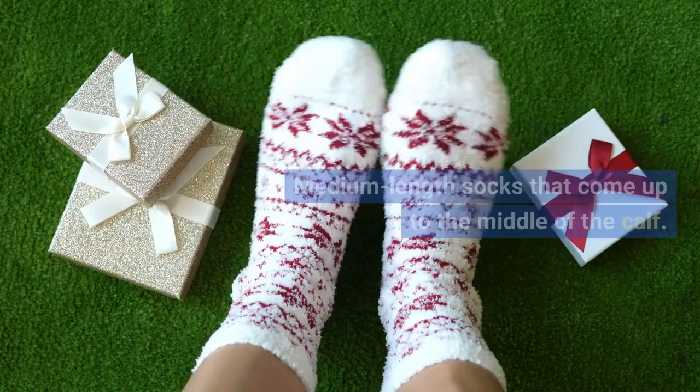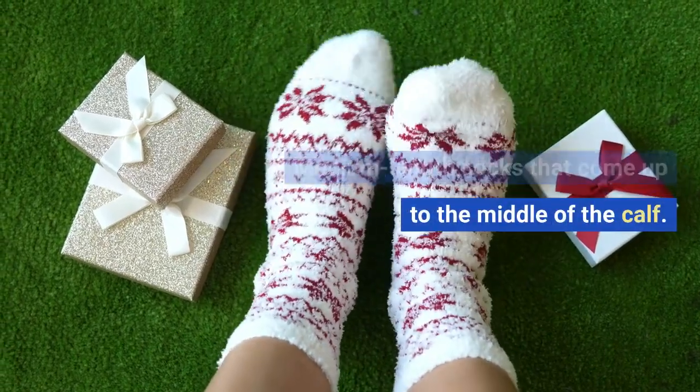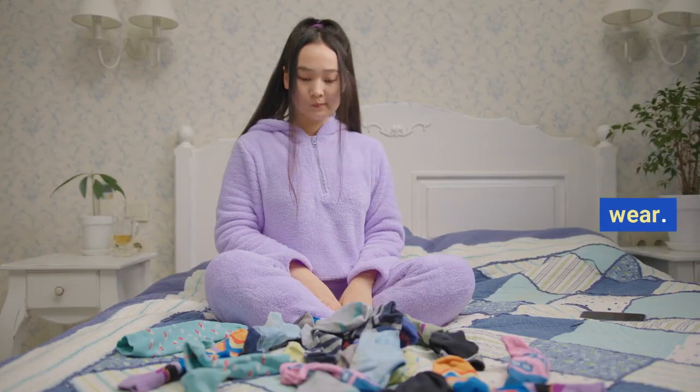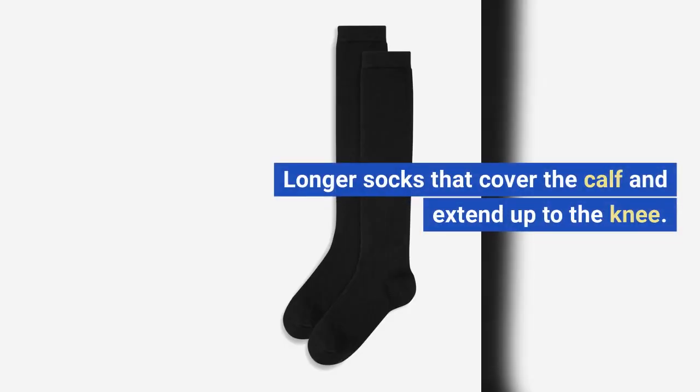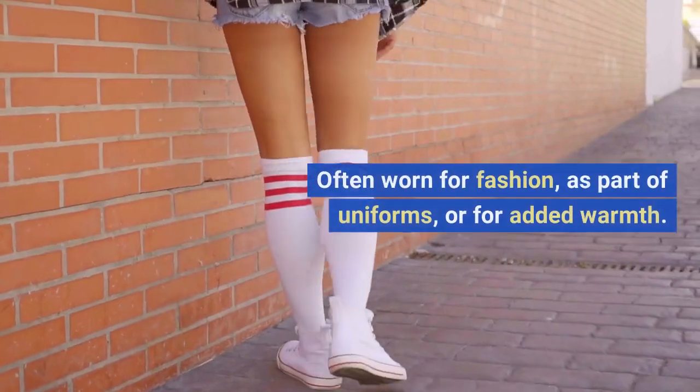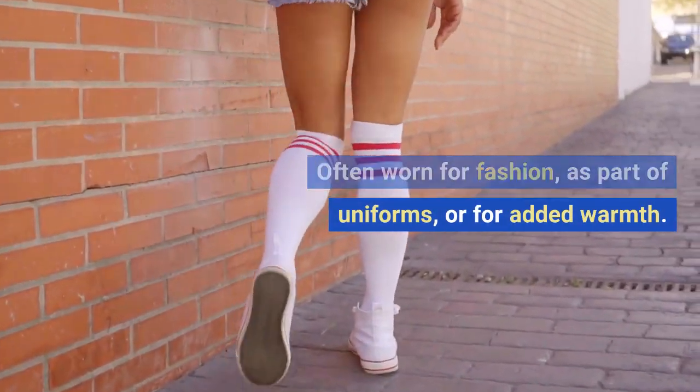Crew socks: medium length socks that come up to the middle of the calf. Versatile and suitable for everyday wear. Knee high socks: longer socks that cover the calf and extend up to the knee. Often worn for fashion, as part of uniforms, or for added warmth.